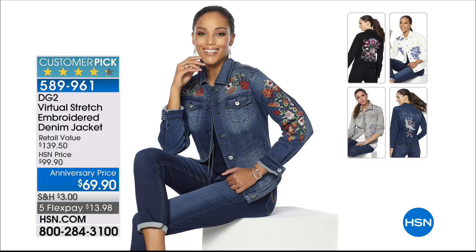It's the Virtual Stretch Embroidered Denim Jacket. When we launched this one, we sold — oh my gosh — it must have been $30,000 on a single day. Yeah, it was great. We don't have a full airing schedule in the show, but just understand — nice anniversary savings, five flex for tonight. And definitely read those customer reviews because they're exceptional. It's so comfortable because it's the exact same stretch as our today's special.